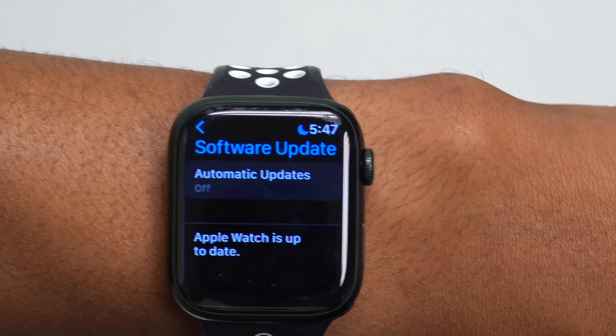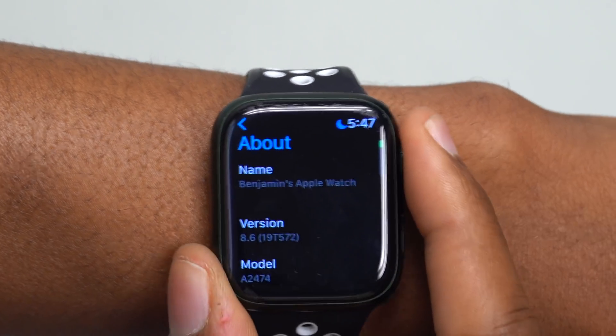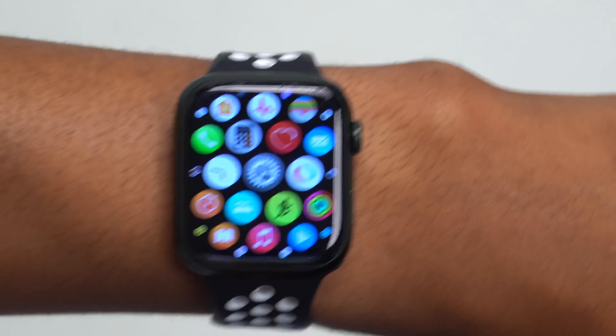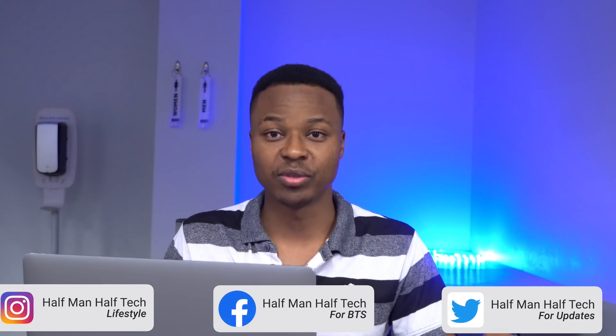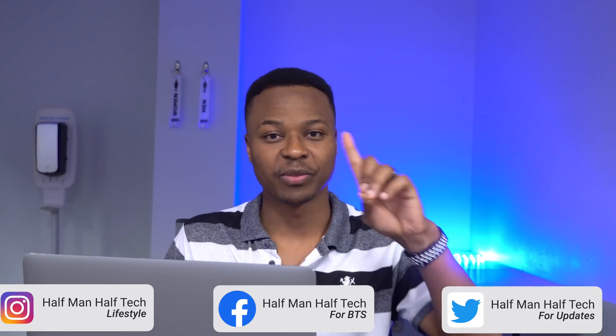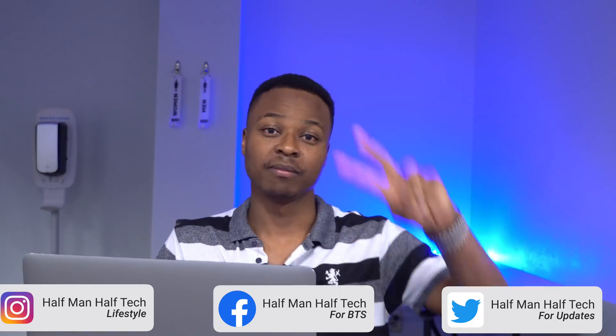That's about it for watchOS 8.6. Let me know in the comments if I missed anything, and if there's something drastic that needs to be shared I'll definitely cover it here on the channel. Stay safe, and I'll see you in the next video.